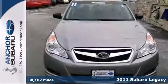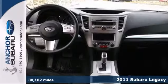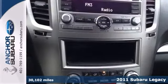Here's a nice 2011 Subaru Legacy. This one-owner vehicle has an AutoCheck vehicle buy-back guarantee, and it's still under the balance of the factory warranty.